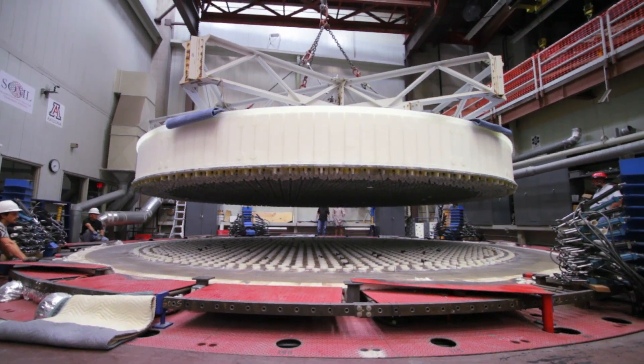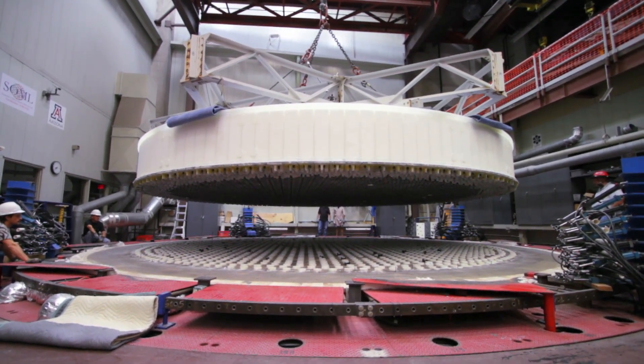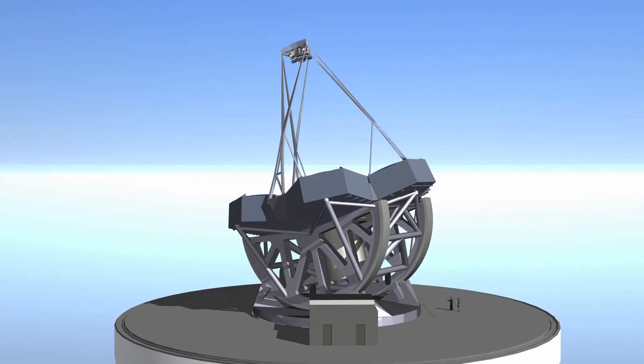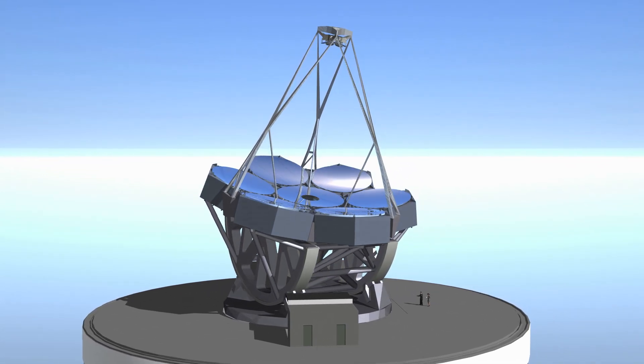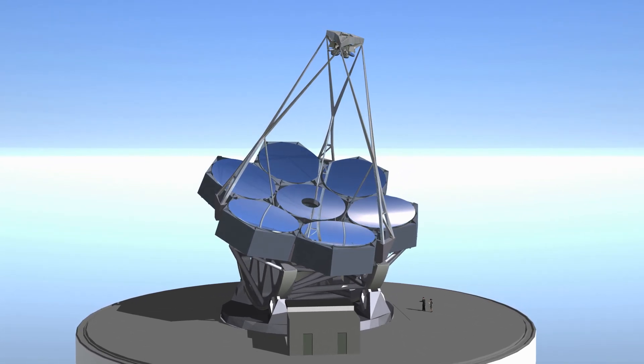Each of these mirrors — the glass alone is 20 tons of glass in each mirror. There are seven mirrors. There's a mount made of steel that has to hold the mirrors, the structure, the instruments, and the top end of the telescope where there are secondary mirrors.